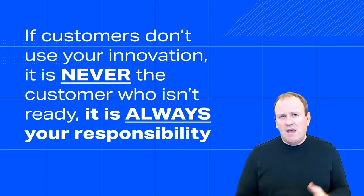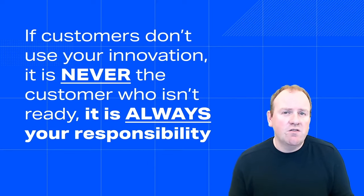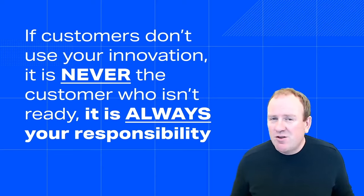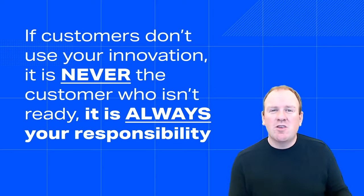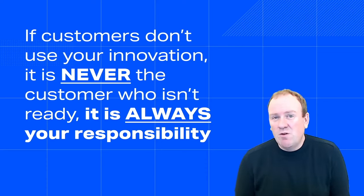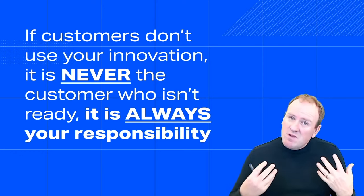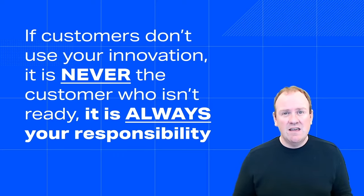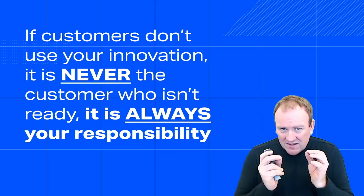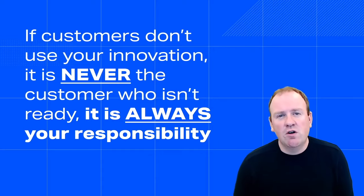I love this example — it's thinking about what are the objections that people can have when they have to buy something new, and how can we remove them one by one. I've met too many companies that tell me their customers aren't ready for their new launch. I don't agree with that. If you launch something and it's not a success, it usually means you didn't do a good enough job and the expectations of the customer were not met. The challenge is to understand what blocks adoption and then remove those barriers one by one.